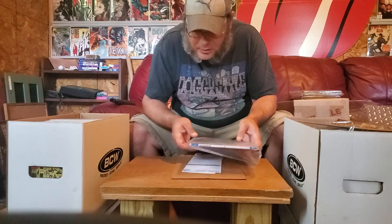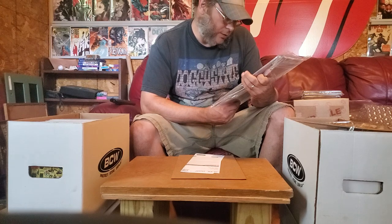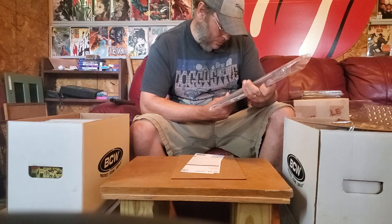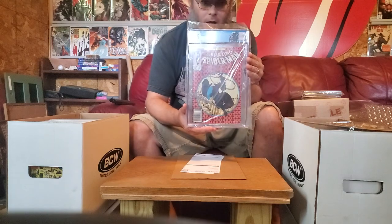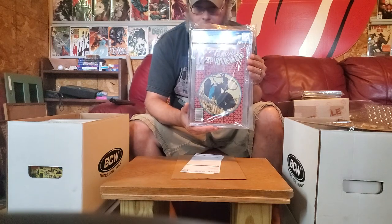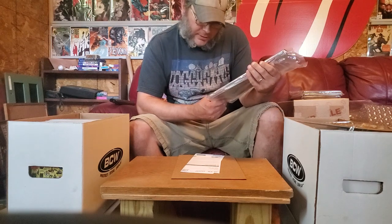So now I got the origin — first full appearance of Venom, ASM 300. 7.5. I was hoping for an 8 on this, but you know, take what you get. Looks good encased. I'm glad I got it encased — it's the newsstand edition. I was hoping for an 8 on that, but no big deal. 7.5 is still good, I'll take it.